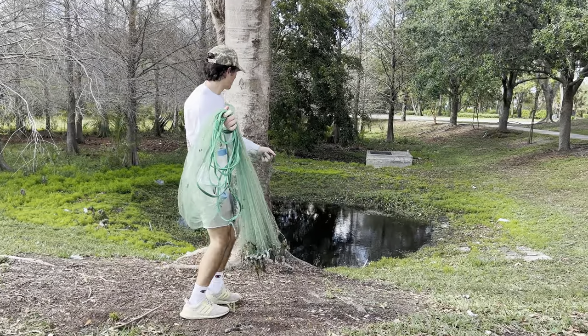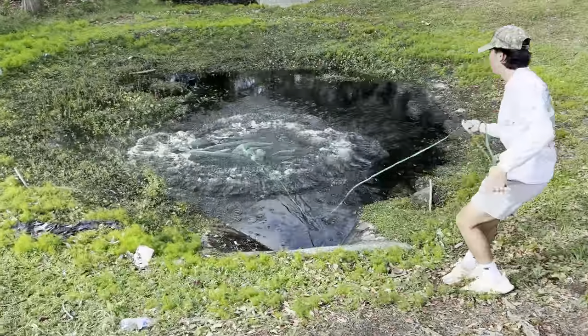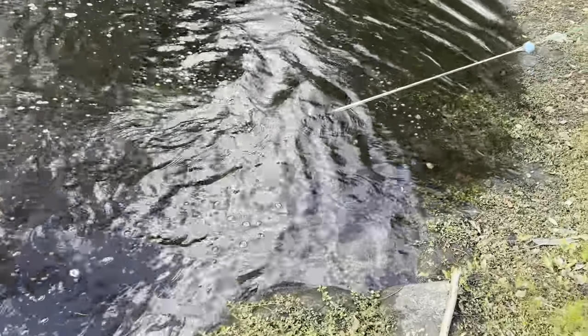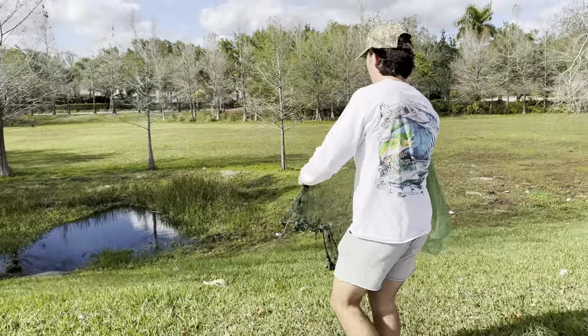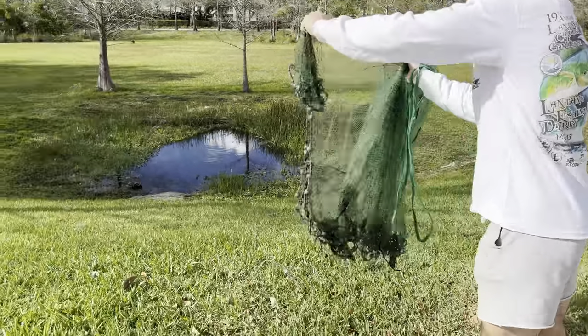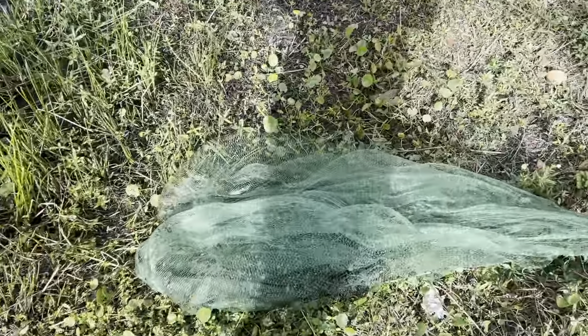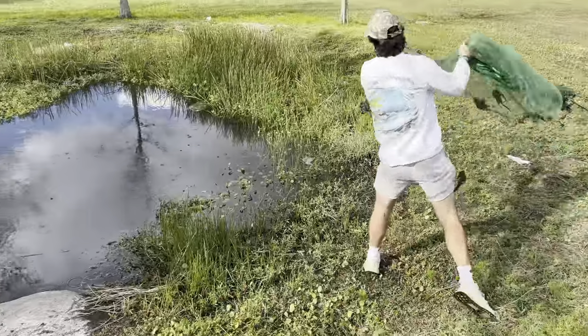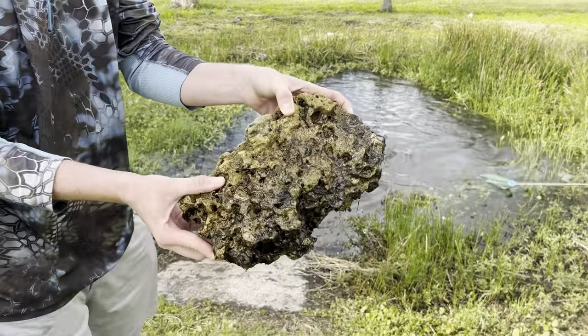Before we place these traps, guys, we've got to catch bait for it. So we're going to whip around the cast net in these sewers and see if we can catch some little fish to throw in there as bait. Sneak attack him! All right, there was no bait fish in the first sewer, so we're at the second one. Oh, we got one! Got a couple of baits right there. Look at this rock I found — I'm going to keep it for my fish tank.